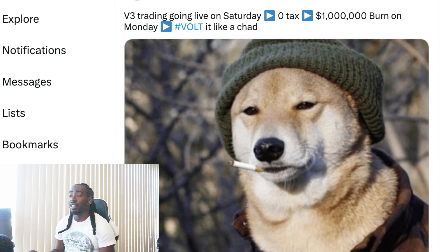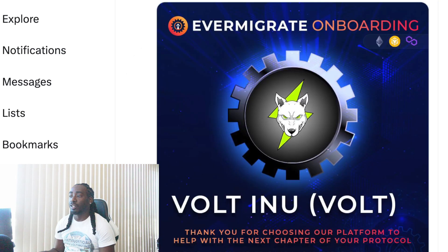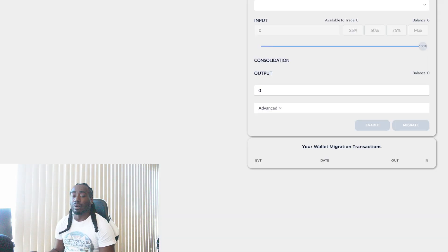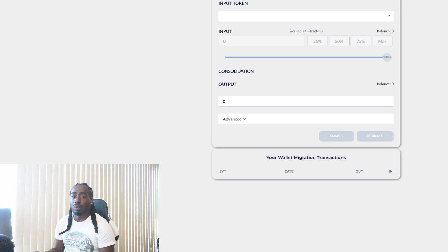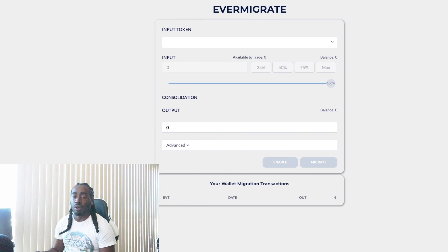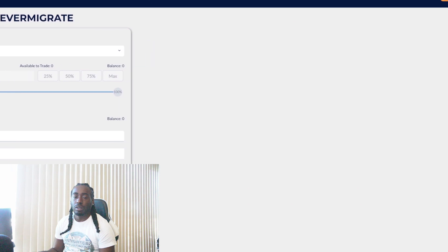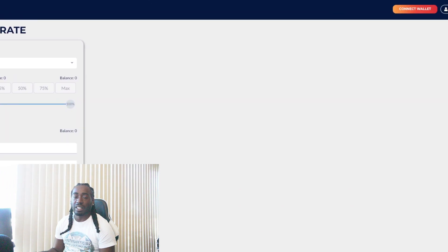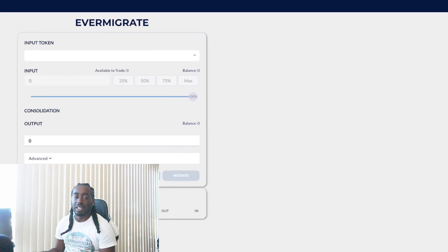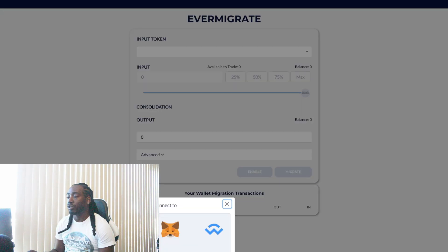I'm bullish right now. Let's get into the migration process. V3 trading goes live on Saturday, zero tax, one million dollar burn on Monday — just giving y'all a heads up. Once you click on the EverMigrate link, you'll come to the EverMigrate page. There'll be an orange button in the top right corner — click on that to connect your wallet. It says 'Connect Wallet' and there's a dev login on the side. Click that.